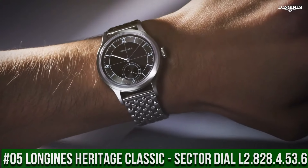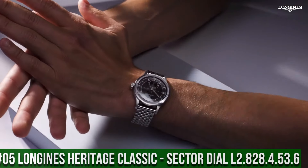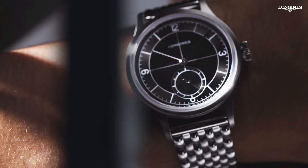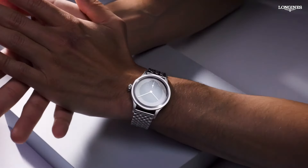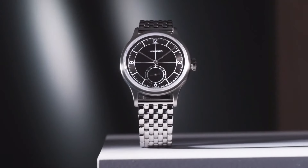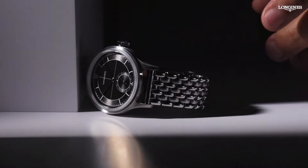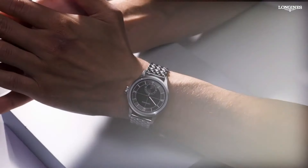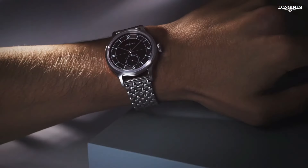Top 5: Longines Heritage Classic Sector Dial L2.828.4.53.6. Dimension: 38.5mm. Shape: Round. Movement Type: Automatic. Thickness: 11mm. Dial Color: Black. Material: Stainless Steel. Glass: Scratch-Resistant Sapphire Crystal with several layers of anti-reflective coating on the underside. Lug Distance: 19mm. Water-Resistant to 3 bar. Weight: 124.3 grams. Self-Winding Mechanical Movement beating at 25,200 vibrations per hour with a power reserve of approximately 72 hours. Functions: Hours, Minutes, Small Seconds at 6 o'clock. It's a great watch. Excellent timepiece.